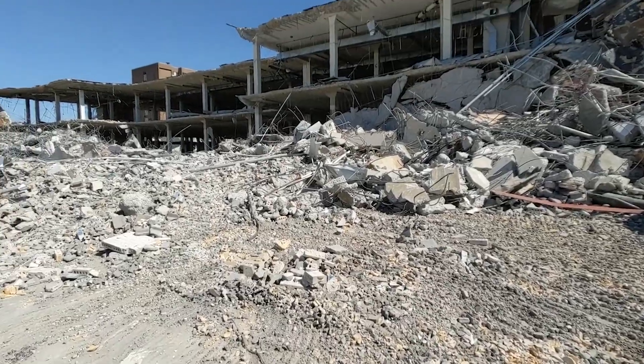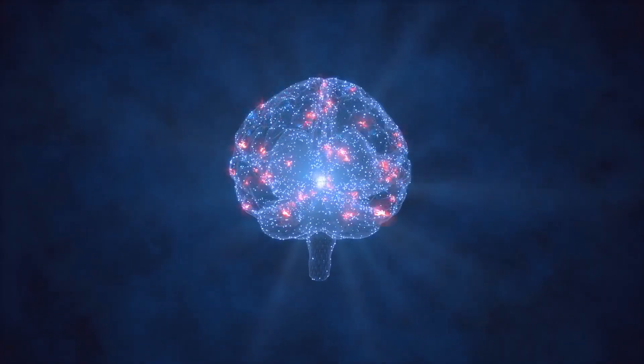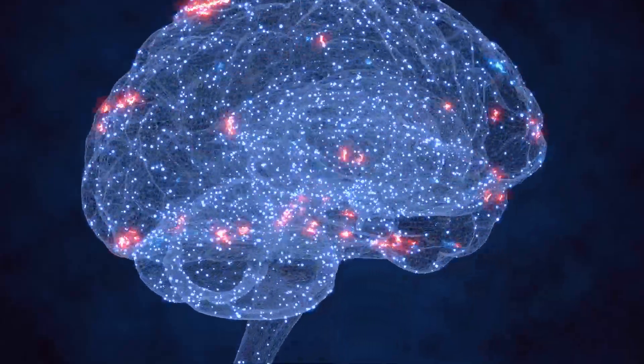Schumann resonances have been found to vary before earthquakes and also during lightning activity. The most interesting aspect is that the primary frequency of the Schumann resonance, which is in the order of seven hertz, is exactly the same as the EEG signals of a human brain.